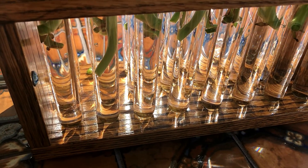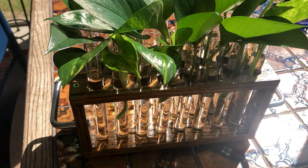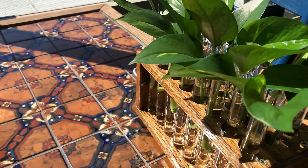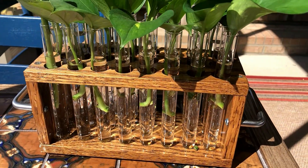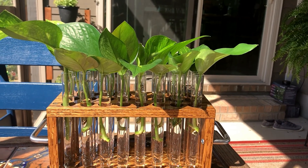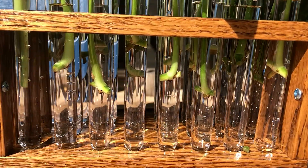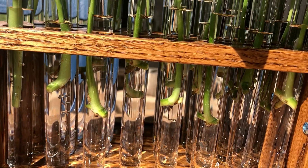Something else I just started is a little propagation station for my pothos plant. I'm utilizing a spice rack that Dave built — these little cylinders are supposed to be filled with various spices, but you can fill them with whatever you want. So here we have day one of a little propagation station. I love how it looks, and I like that it's clear so I can see when the little roots start shooting down.